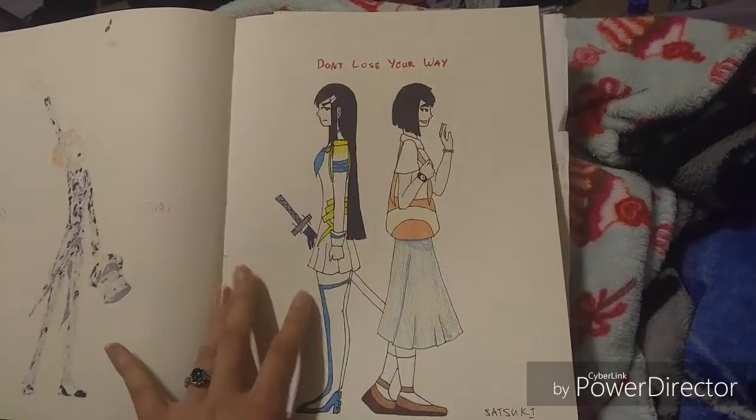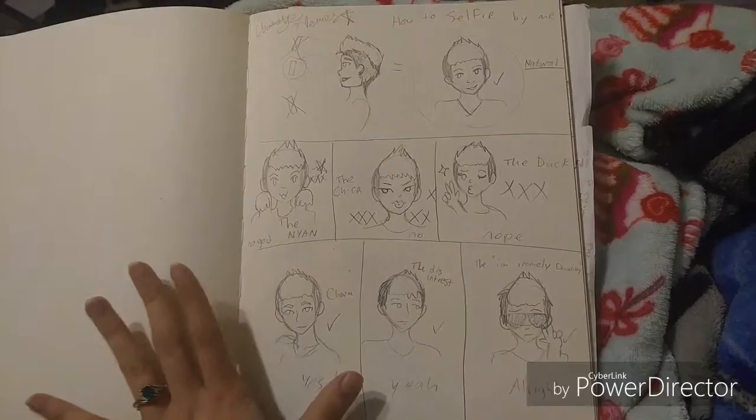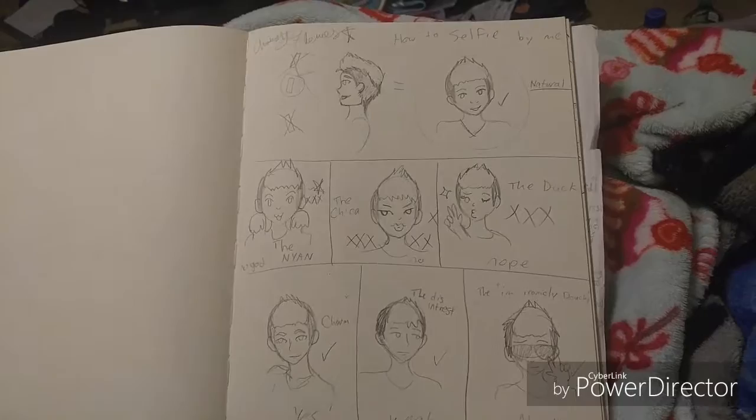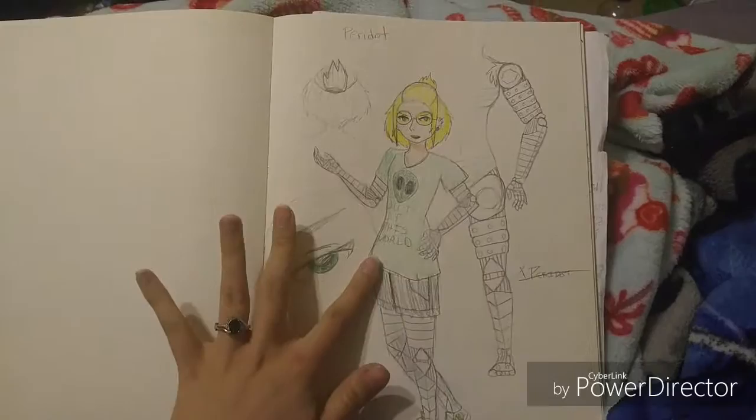This is my selfie guide — one of my friends would not take a good selfie for the life of her, so I decided I'd draw her a diagram on how I take my selfies, and this is how it came out. This is my concept for human Peridot.